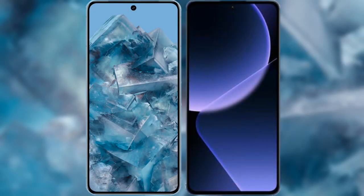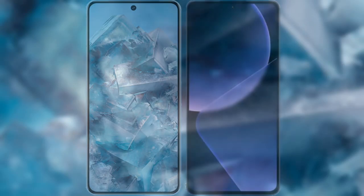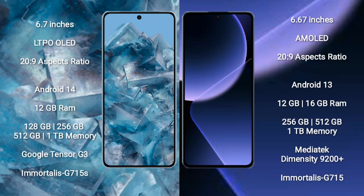I will compare the new Google Pixel 8 Pro with the Xiaomi 13T Pro. Google Pixel 8 Pro comes with a 6.7-inch LTPO OLED display and Corning Gorilla Glass Victus 2. Xiaomi 13T Pro comes with a 6.67-inch AMOLED display and Corning Gorilla Glass Victus 2.